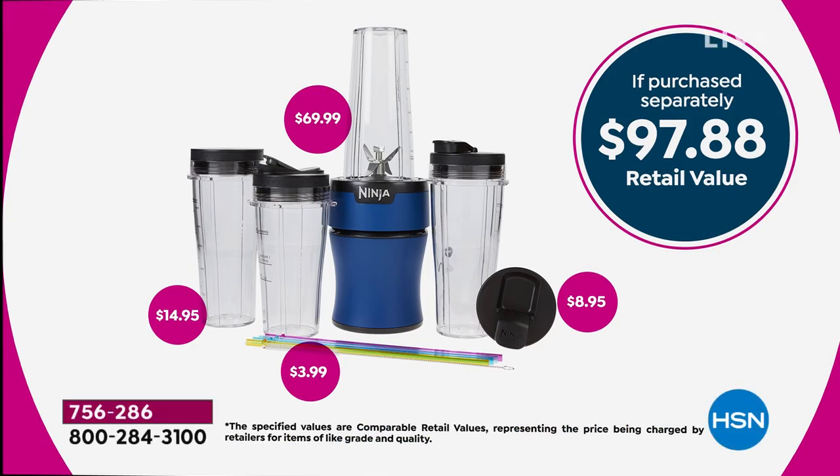In our exclusive bundle tonight, you're getting the precision pint cup with measurements — a $15 value — the sauce lid, four reusable straws plus the little straw cleaning brush, and of course 30 recipes to go with it.